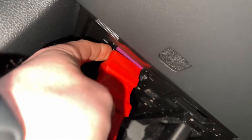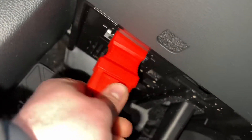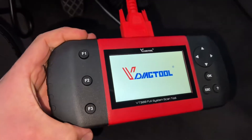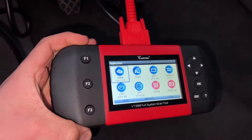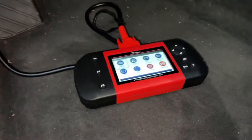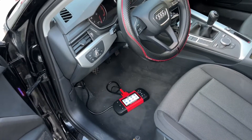The system scan covers all car makes. It can read the codes, clear the codes, access freeze frame data, retrieve system information, display live data, and so many more things.